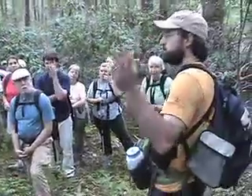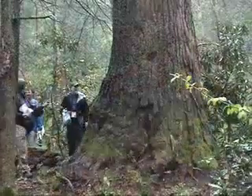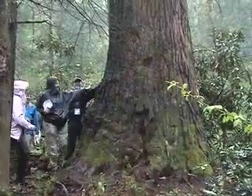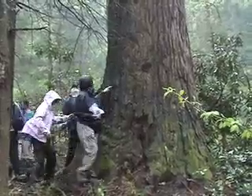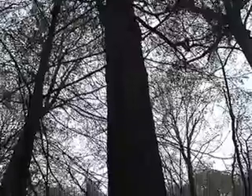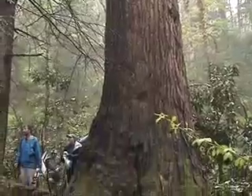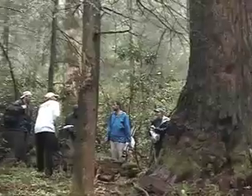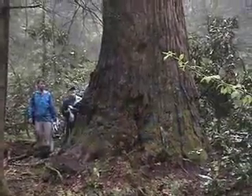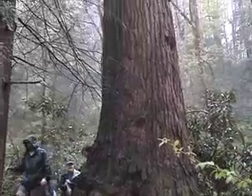The tree we're going to is currently the second largest hemlock ever documented, and that's based on volume — not diameter, not height — the amount of wood in the tree. What I do is I climb to the tops of the trees and measure down the trunk in increments all the way from top to bottom, and we have a formula to calculate volumes of each section added together to get the volume of the tree. This tree has got 1,583 cubic feet of wood in it, which is a lot of wood.